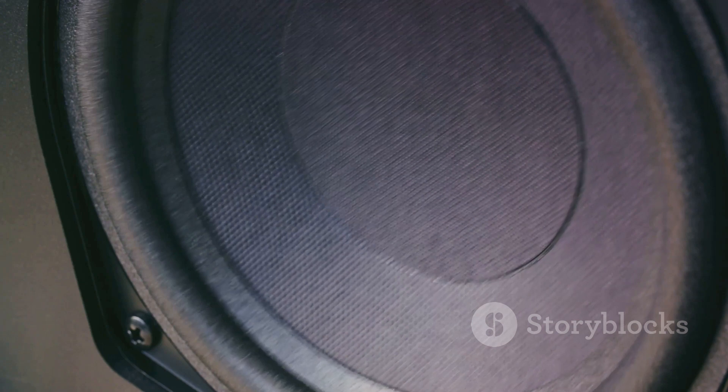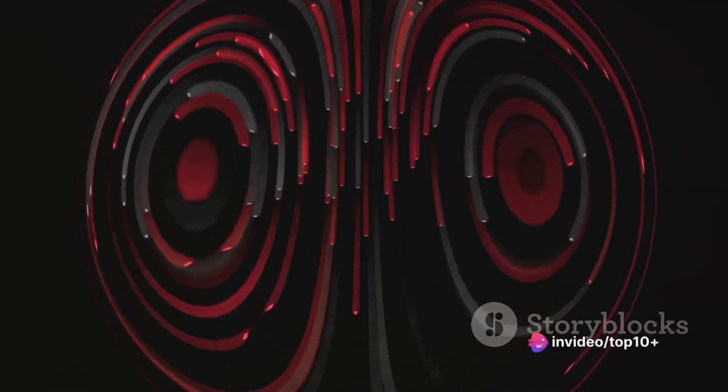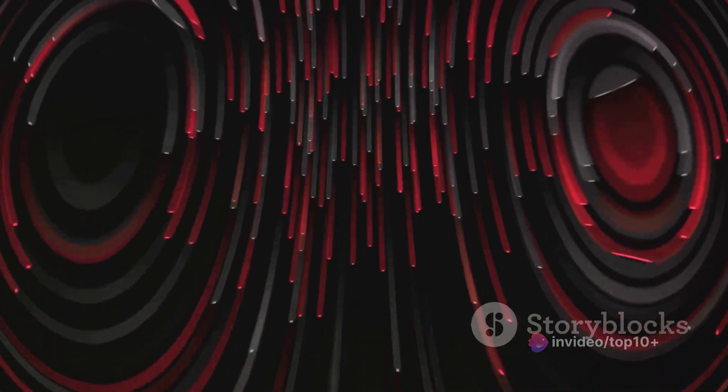The speaker cone, being larger, displaces more air as it moves, creating pressure waves in the surrounding air. These pressure waves are what we perceive as sound. They travel through the air, reach our ears, and make our eardrums vibrate. Our brain then interprets these vibrations as sound. So every note you hear, every beat you tap your foot to, every dialogue in your favorite movie — they all originate from the dance of the voice coil.